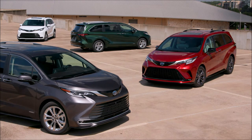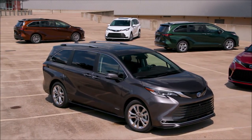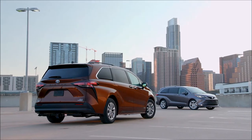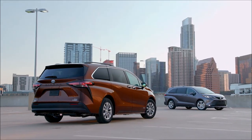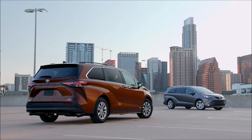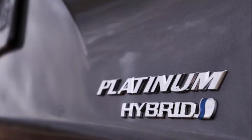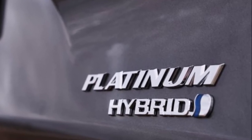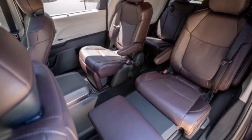The 2021 Sienna comes in six grades from LE to Platinum, but Toyota believes that most of the sales volume will come from the XLE grades. The XLE comes in seven and eight passenger configurations with pricing ranging from $39,000 to $41,000. The top-of-the-line Platinum grade, with an MSRP of about $50,000, offers seat Ottomans in the second row.